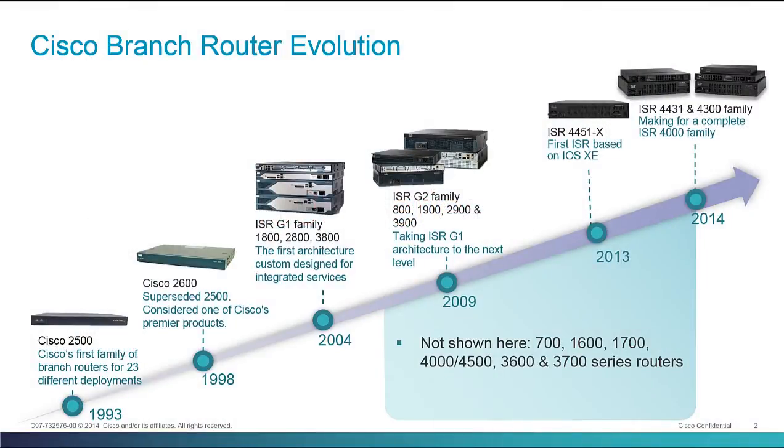The ISRs — the Integrated Services Routers — the ISR 4000s are the latest in a long heritage of Cisco branch routers going all the way back to the 2500 series in 1993, the first Cisco platform dedicated for branch environments. We followed that up with the 2600 series, which introduced integrated security, integrated firewall capabilities, and modularity — modular interface modules in a branch platform. After that came the Integrated Services Routers, which also integrated voice along with security capabilities in the branch router.